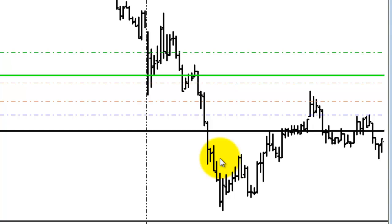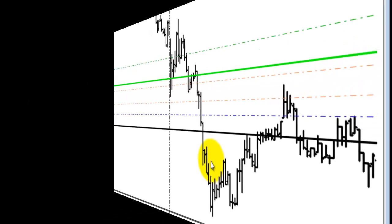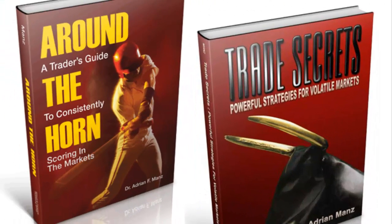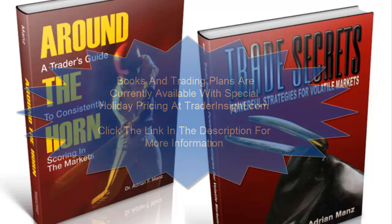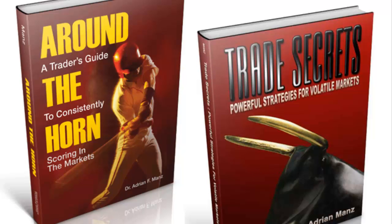If you're a subscriber to the Around the Horn plan and have a question, or if you're a reader of one of the books and have a question about anything I talked about here today or anywhere else, shoot me an email at adrian@traderinsight.com. I hope you had a great trading day and have a good day tomorrow. Both of the books and the trading plans mentioned in this video are currently available at special holiday pricing only at traderinsight.com. Visit traderinsight.com or click the link in the description for more information.